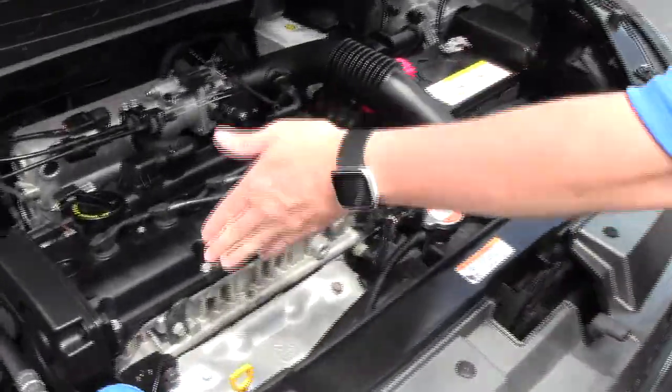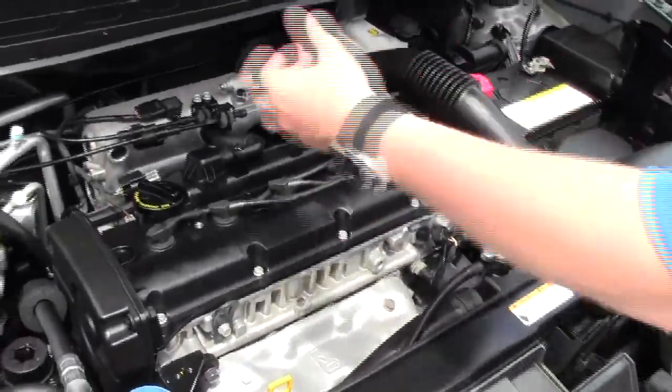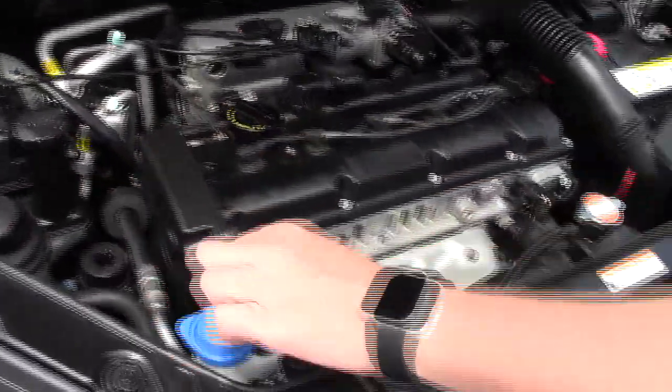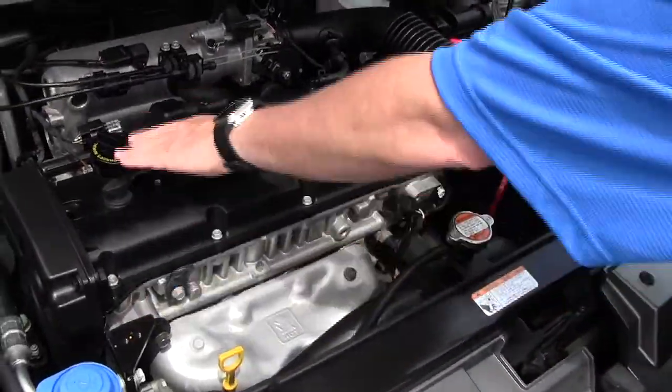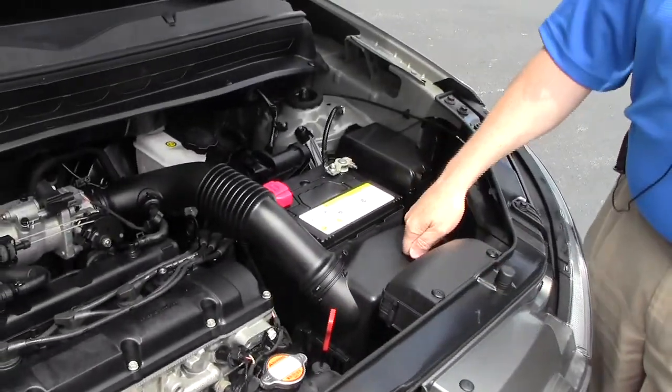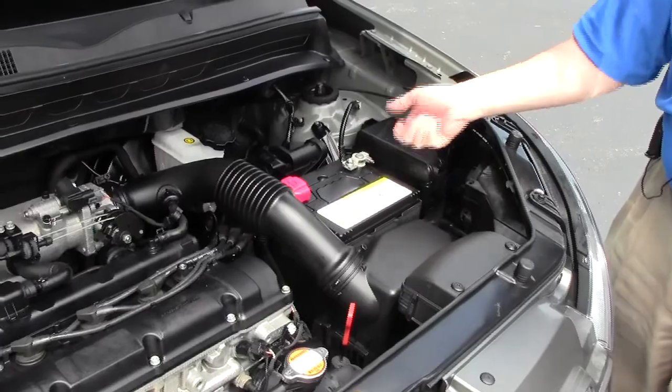Under the hood we have the 2.0 dual overhead cam four-cylinder. It is front wheel drive. You have your clear reservoir for your engine coolant, power steering, windshield washer fluid, and power brakes, insulated dipstick for oil check and oil fill, also transmission check and fill. Easy access to your air filter, maintenance-free battery, and centrally located fuse box.